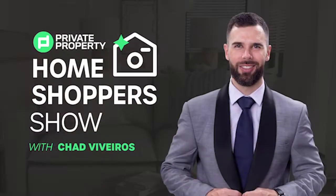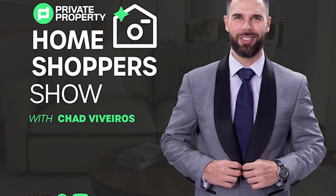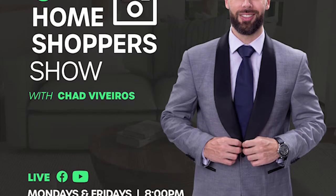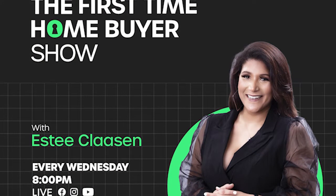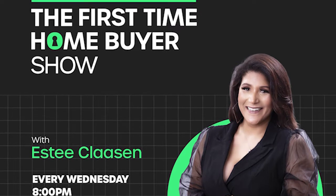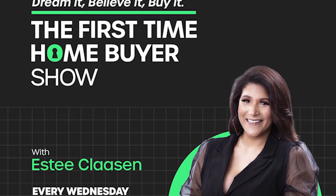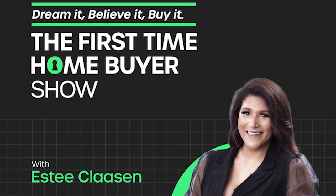If you're still looking for that perfect home, join Chad Viveros as he tours mansions, loft apartments, townhouses, and gorgeous homes around South Africa. And last but not least, we have the First Time Home Buyer Show. Are you looking to build your property portfolio or make that first investment and purchase your first home? This is the show for you — every Wednesday night at 8pm.